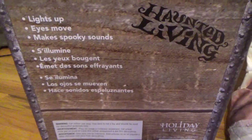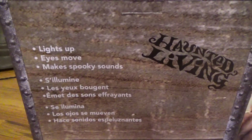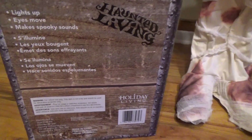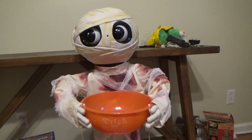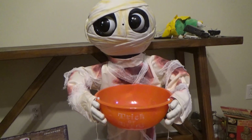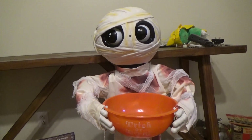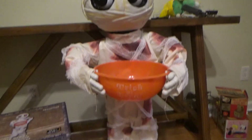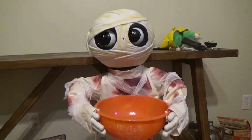On the side of it, it says: lights up, eyes move, makes spooky sounds. And really it just talks, and it's hilarious, because this is kind of a reincarnation of some sort of the Giggle Buddies — because it sounds just like it. The voice is a little bit annoying, I will say that, but at least they brought these things back, honestly, because I never really saw these coming back in stores anytime soon.